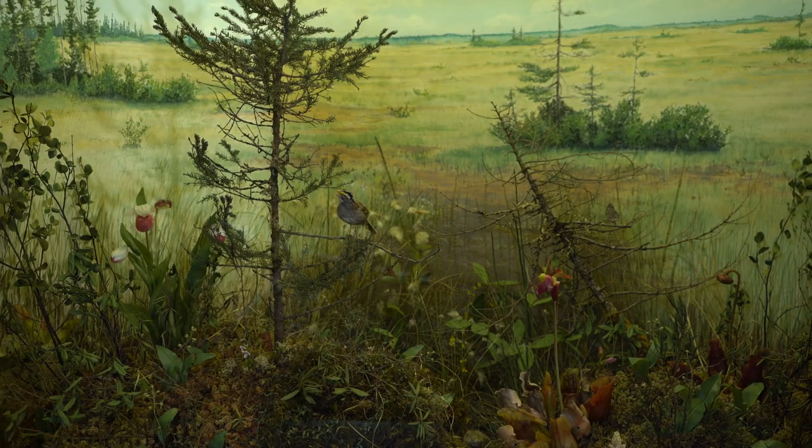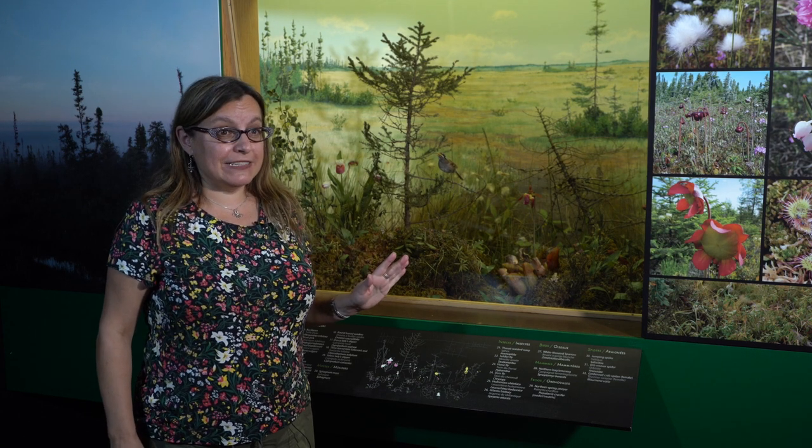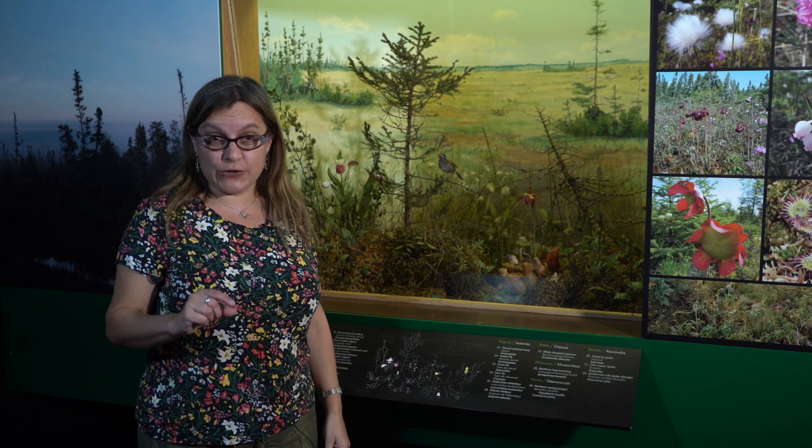We know that one of the things that plants need to grow are nutrients. But what happens if nutrients are missing or limited? To find out, I brought us here to our bog diorama. A bog is a special kind of wetland that is only fed by rainwater, so it's very low in nutrients.